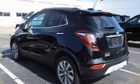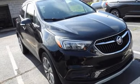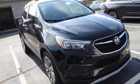Metallic paint, push button start, and Wi-Fi hotspot. Experience a different kind of luxury with Buick. Take it for a test drive today.